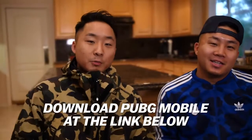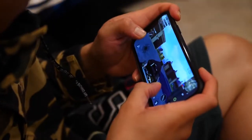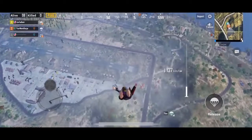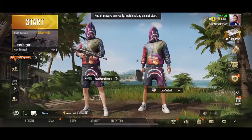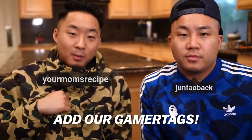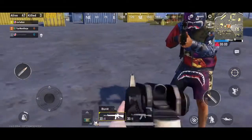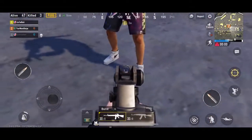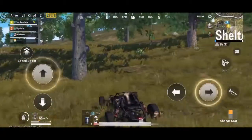All right, we'll leave a link in the description below. Make sure you click on it so you can download PUBG Mobile and start playing in your BAPE gear, but it's only for a limited time. This BAPE PUBG Mobile thing has been the perfect thing for somebody like us — we love streetwear and we do love first-person shooters. Check out our gamer tags. Mine is 'your mom's recipe.' David's is 'Junetow back.' Add us on PUBG Mobile. It's a free app, everybody can play it, it's right on your phone. Definitely get the crates — you can earn coins or buy the BAPE crates, dress up in BAPE gear, and squad up.